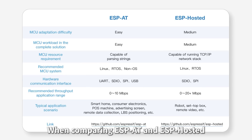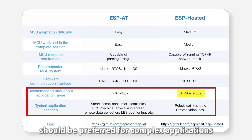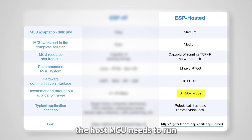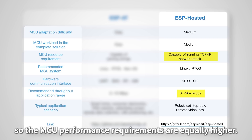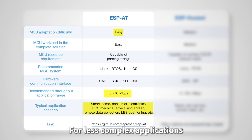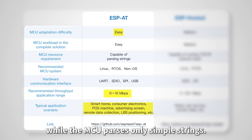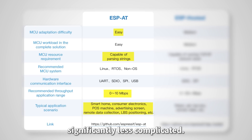When comparing ESP-AT and ESP-Hosted, ESP-Hosted should be preferred for complex applications or situations that require high throughput. In such cases, the host MCU needs to run the entire network protocol stack, so the MCU performance requirements are equally higher. For less complex applications with lower throughput demands, the ESP-AT solution is the way to go. In this case, the ESP device can run both the full wireless protocol stack and the network protocol stack while the MCU passes only simple strings, making programming significantly less complicated.